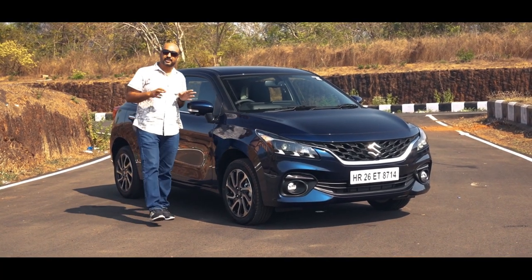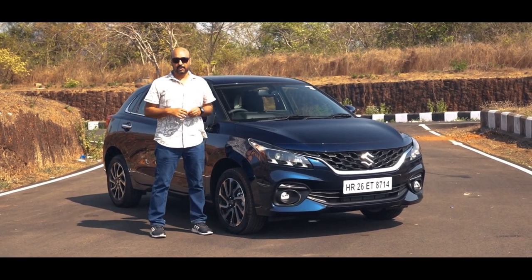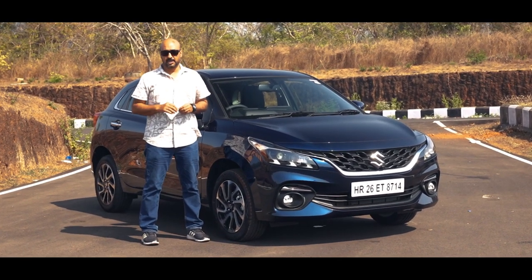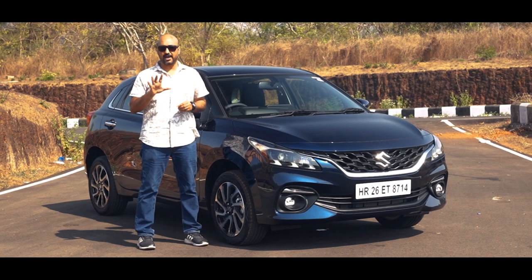Welcome to sunny Goa, where we're here to drive the new Bellino, which is bolder and offers more features than ever before. Let's look at the changes in five quick points.